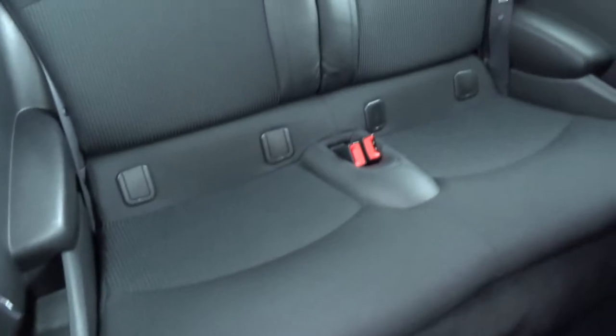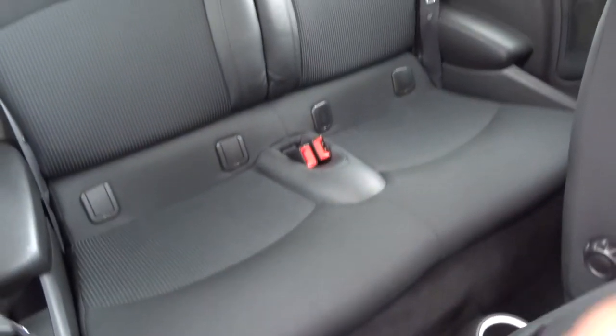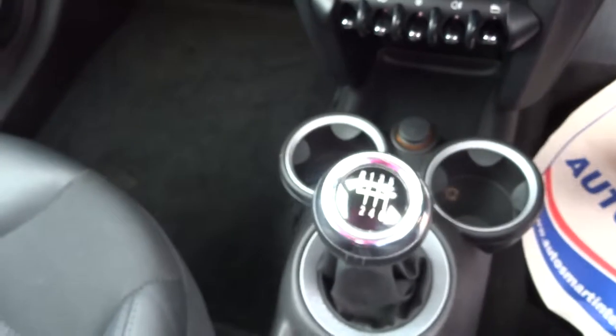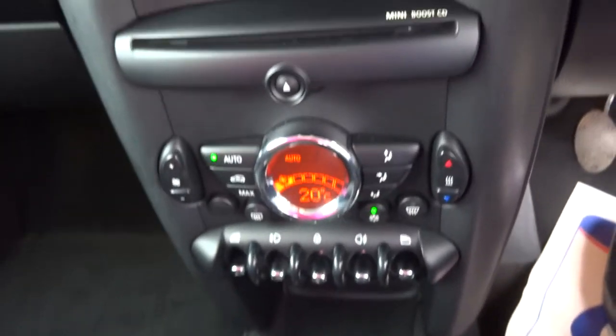Inside the car we've got a half leather interior. The rear seats come complete with ISOFIX. Six speed manual gears, various features, and climate control.